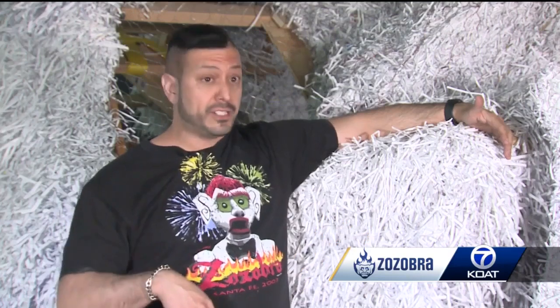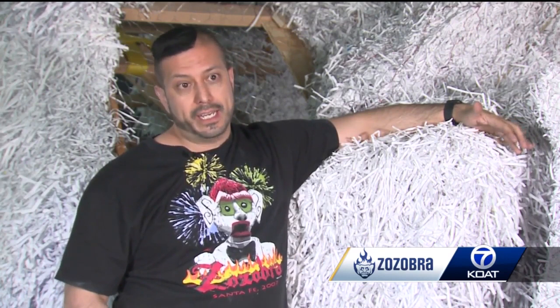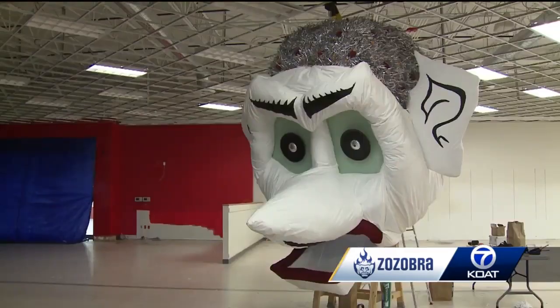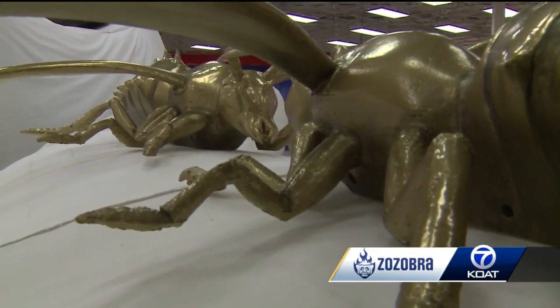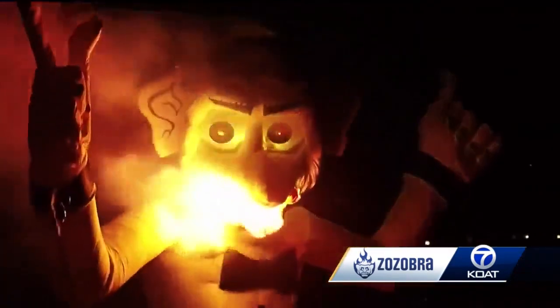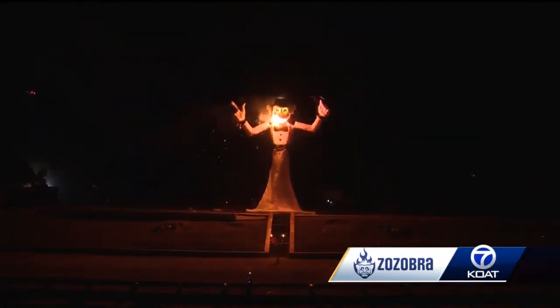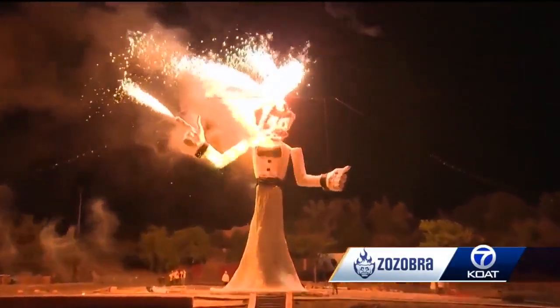Then last year we decided that 2020 was such a horrible year that we were going to pause the Decades Program and actually have a 2020 Corona Zozobra. His gray hair was modeled after coronavirus, murder hornets as his cuff links, and buttons stamped with the year we all want to forget. But even with all his changes, he always represents one thing: saying goodbye to all of that gloom. Sasha Leninger, KOAT Action 7 News.